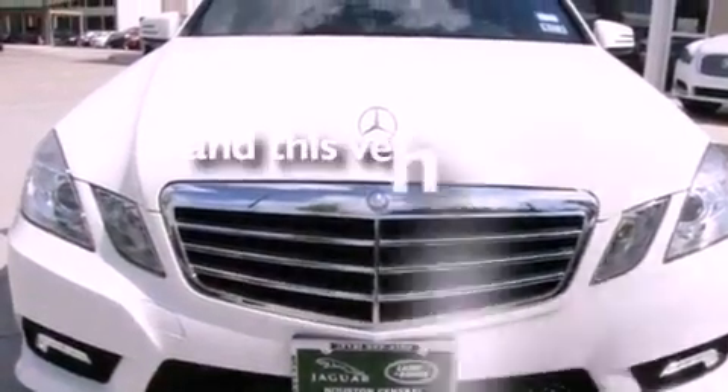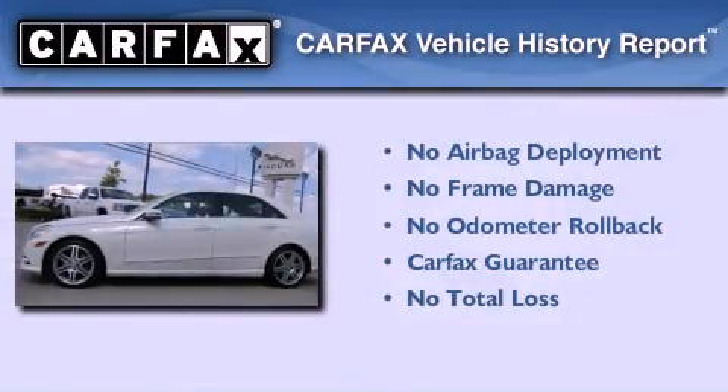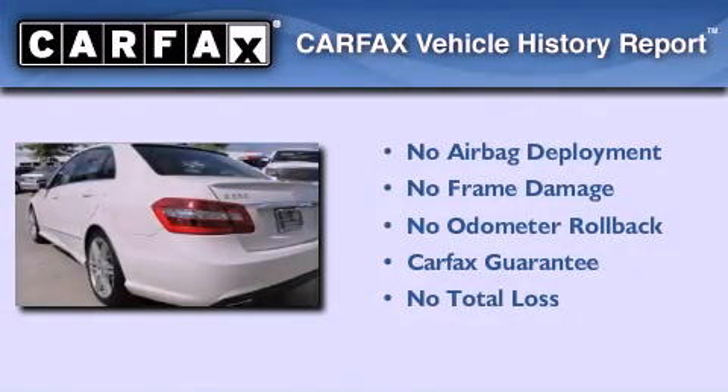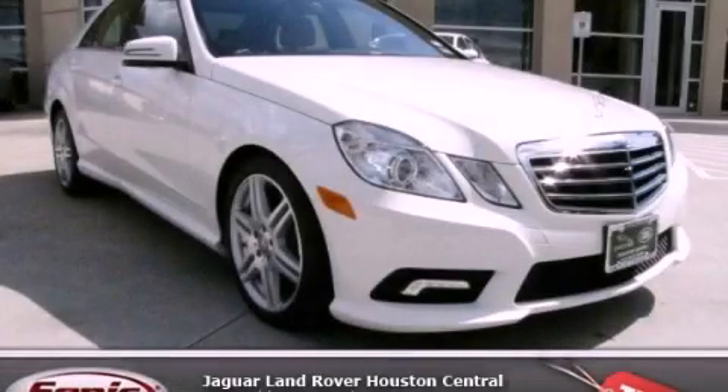This vehicle has fewer than 18,000 miles on the odometer. Not to mention that this Mercedes-Benz qualifies for the Carfax buyback guarantee. This vehicle won't last long at this price — call and arrange a test drive now.